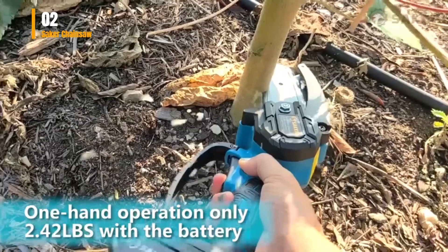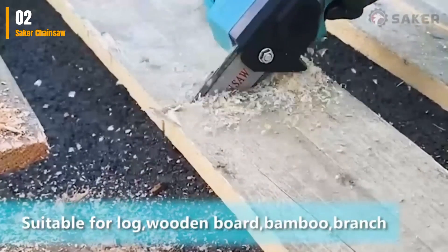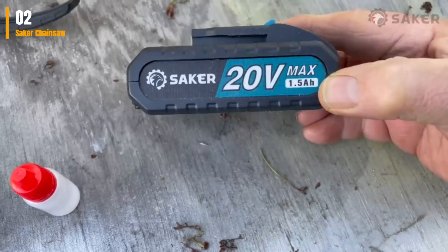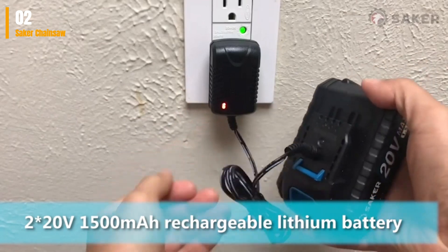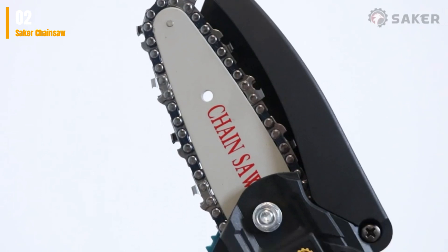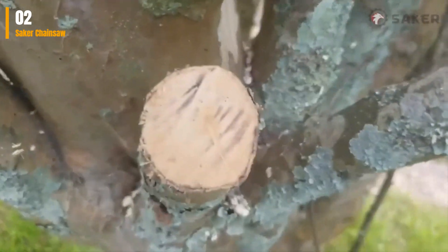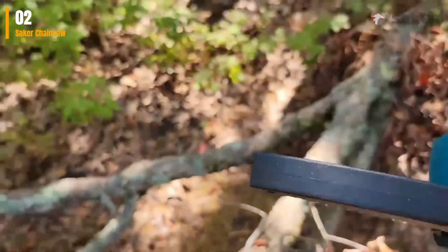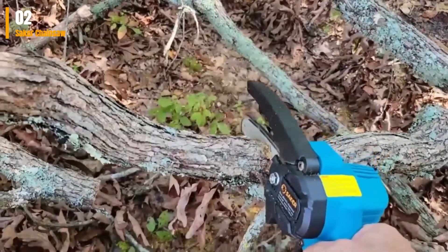Second on my list is the Saker Mini Chainsaw. The Saker Mini Chainsaw is a robust, lightweight, and highly portable cordless chainsaw, tailor-made for precision pruning and trimming of trees and branches. It boasts a high-quality guide chain that has undergone an intensive quenching process, ensuring smooth and efficient cutting. A pure copper motor provides enhanced torque and power, while a 20V 1500mAh rechargeable lithium battery ensures prolonged usage. The addition of a safety lock bolsters safety measures, preventing inadvertent injury. Assembling and transporting it is a breeze.